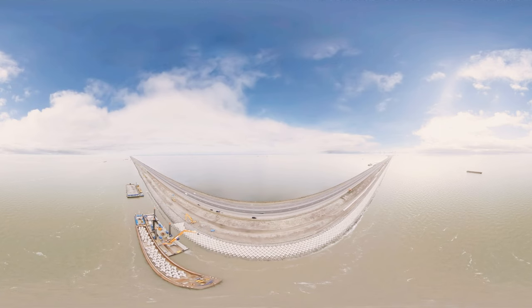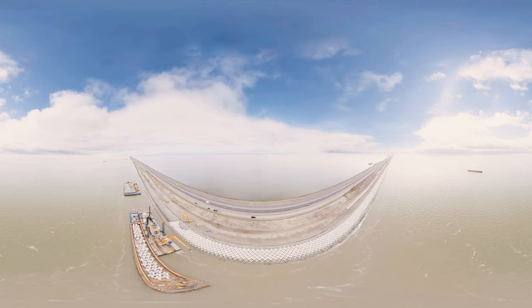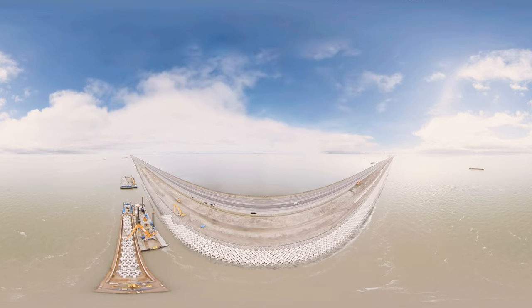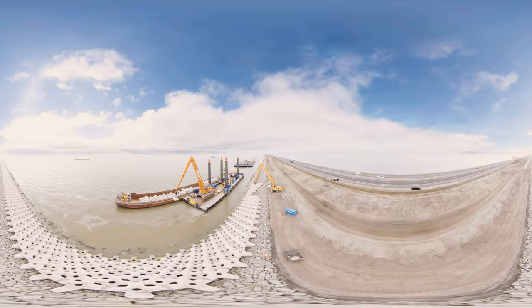Climate change brings uncertainties for you and for us, so sharing insights and scalable solutions worldwide is crucial to prepare ourselves for the future.